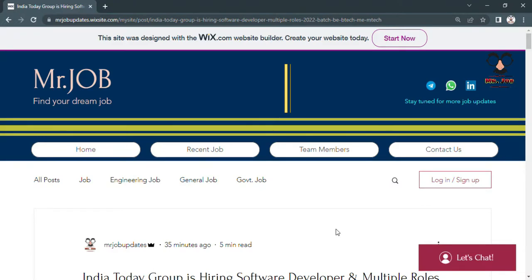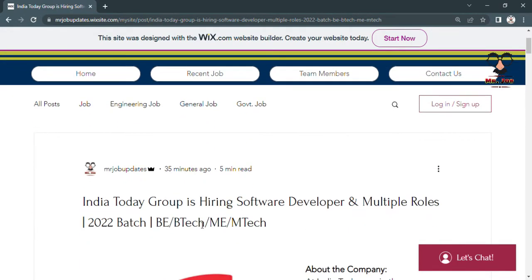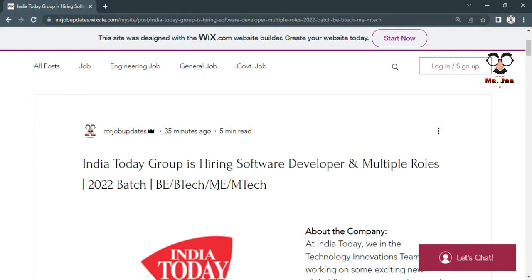Hello everyone, welcome back to our channel Mr. Job, where we bring the latest job updates for you. India Today is hiring for multiple roles where freshers are eligible — B.Tech and M.Tech 2022 batch.